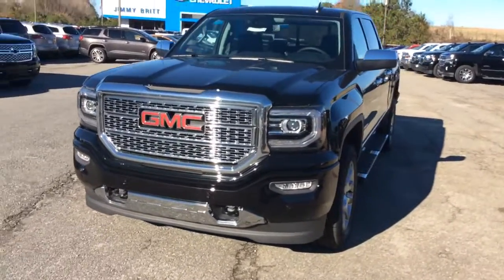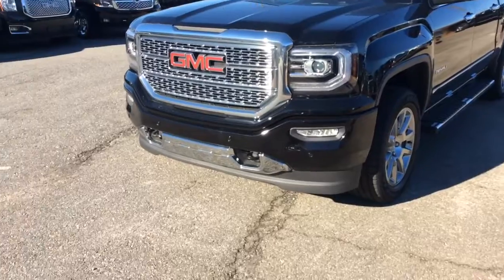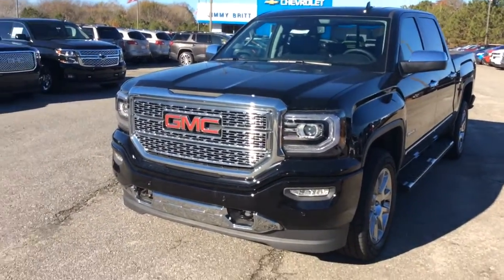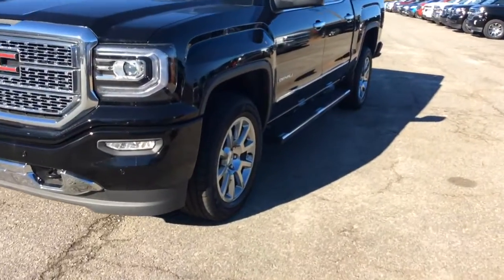Hi, Chat with Newsday. Eric Luca here, Jeremy Chalet on a nice, brisk, cool day here. I want to show you this 2017 GMC Denali that we have in our inventory. As you can see, the signature honeycomb grille that we have in the front here.